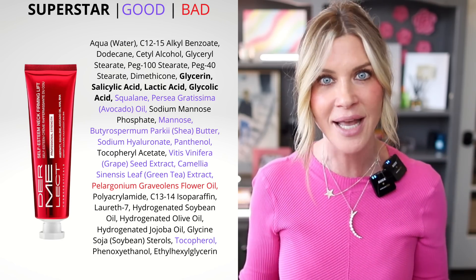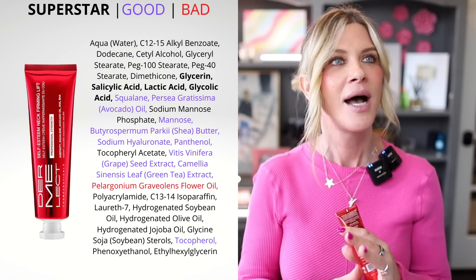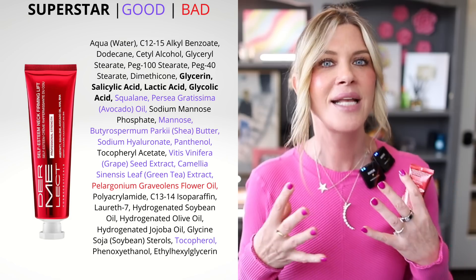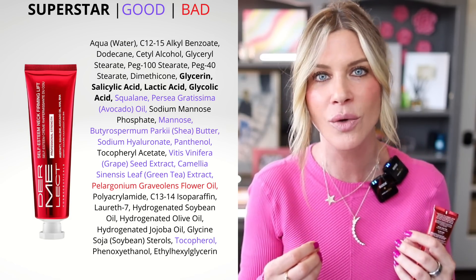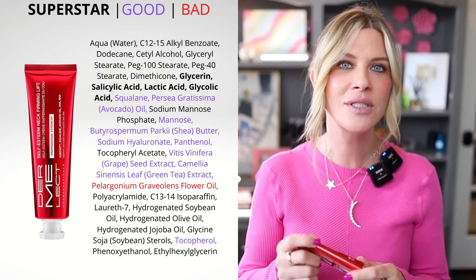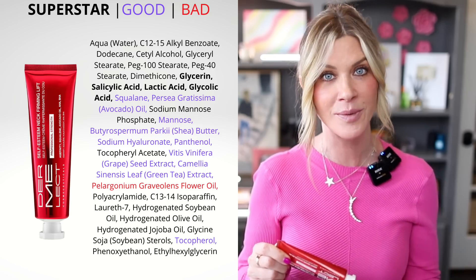What you're going to get from that blend is a retexturizing of the skin, which should not be underestimated. Retexturizing the skin on your neck means smoother, more supple-looking skin — it's just going to look better. Retexturizing is really, really important. Something else this does very well is help with hyperpigmentation — these are visible changes you can actually see in your skin.